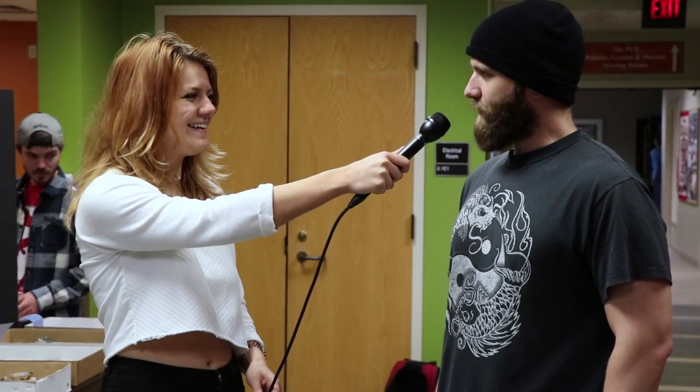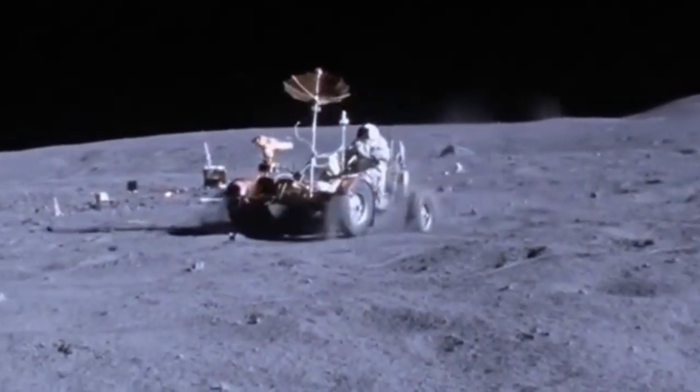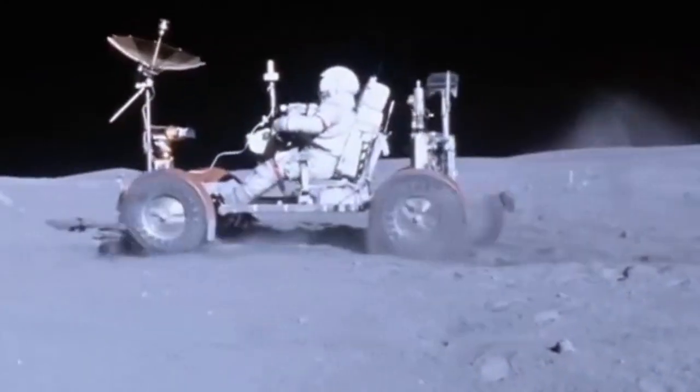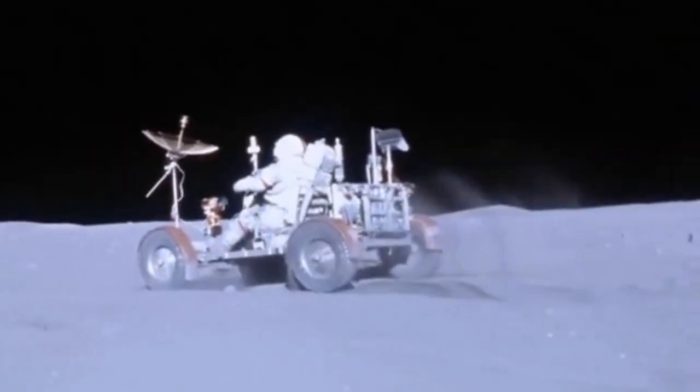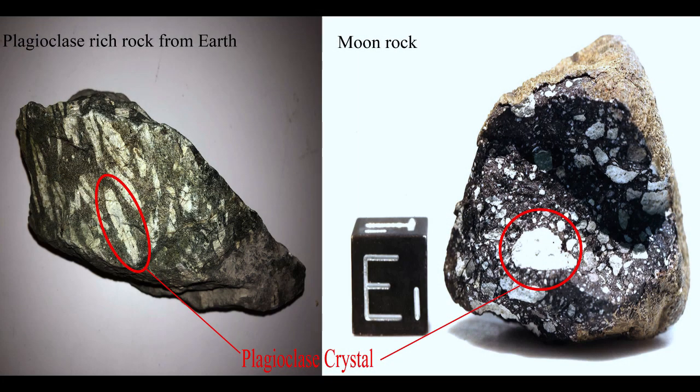Do you know why it changes color or what it's made out of? Because of its mineral composition — actually, very good answer. The moon is white because of the rocks that the crust is composed of. Plagioclase is the mineral that makes up most of the crust. We know this because the astronauts brought back moon rocks.